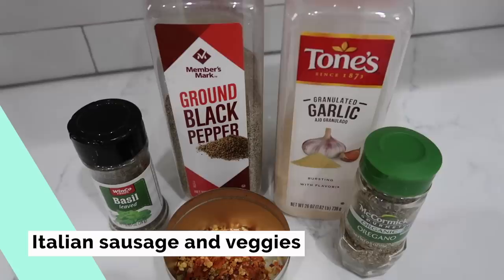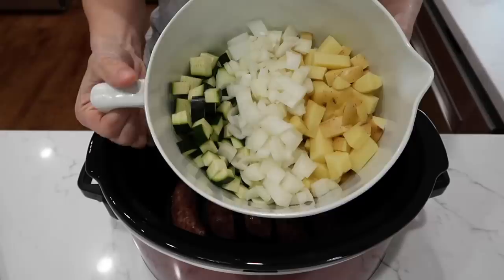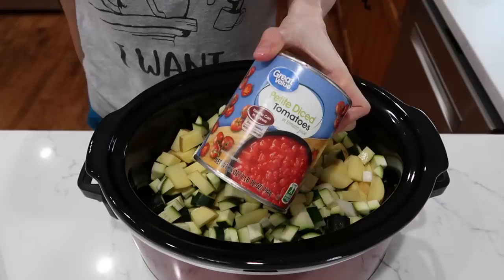Let's get slow cooking! Our first meal is Italian sausage and vegetables. Anytime you put spicy Italian sausage in a dish, I'm pretty much going to like it. I have one package of spicy Italian sausages going down in the bottom. Then I'm literally going to throw everything else on top: four small zucchinis, one small onion, two yellow potatoes, and one 28-ounce can of petite diced tomatoes — whatever brand you prefer.